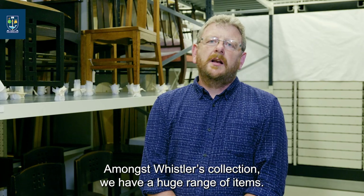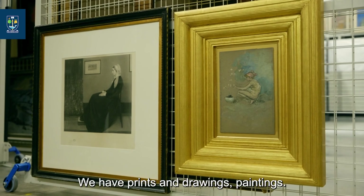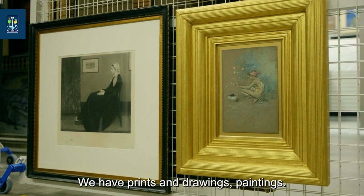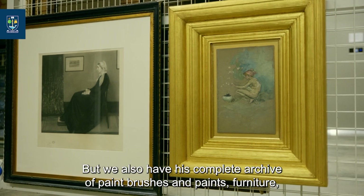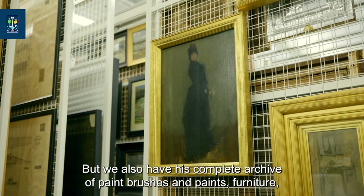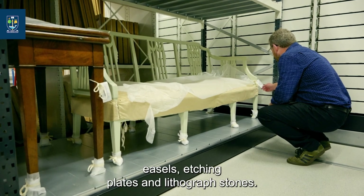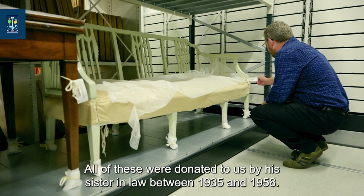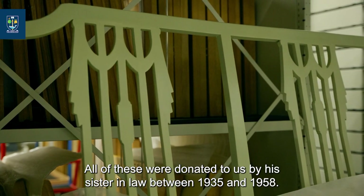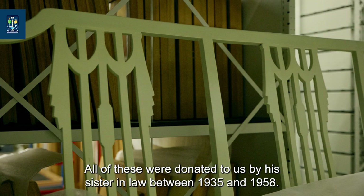Amongst Whistler's collection we have a huge range of items. We have prints and drawings, paintings — many of those are unfinished — but we also have his complete archive of paint brushes and paints, furniture, easels, etching plates and lithograph stones. All of these were donated to us by his sister-in-law between 1935 and 1958.